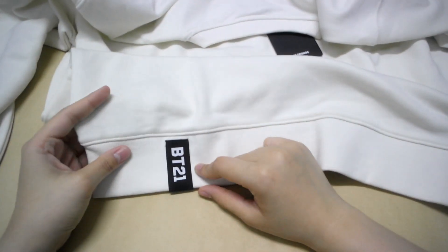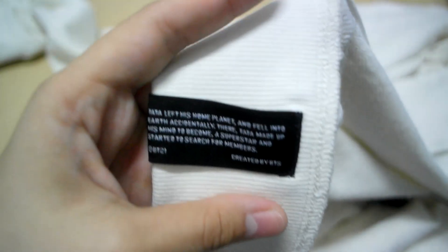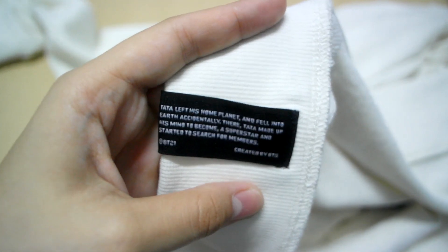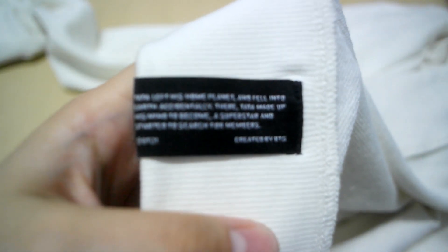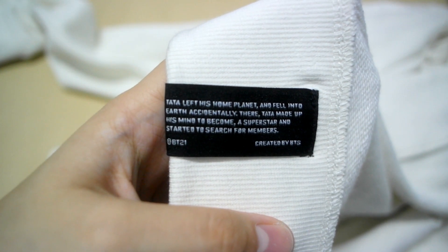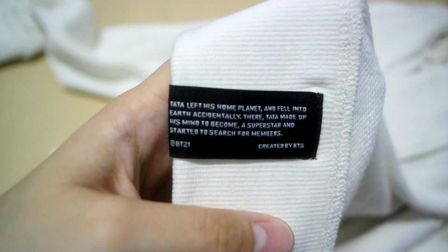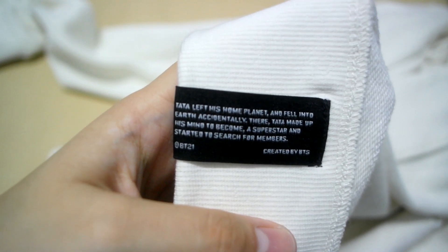BT21. So I was trying this on and when I flipped my shirt over, I found this under the tag — it's like a short story. Tata left his home planet and fell in accidentally. Then Tata made up his mind to become a superstar and started to search for members.